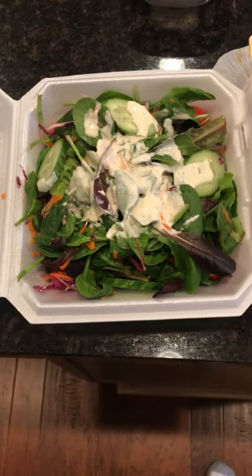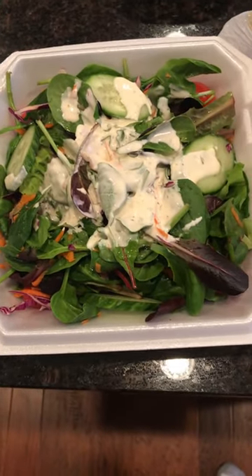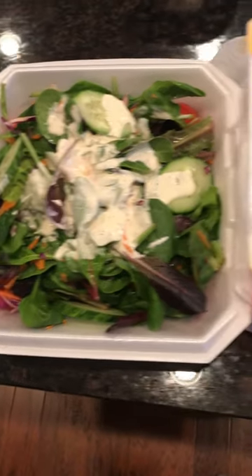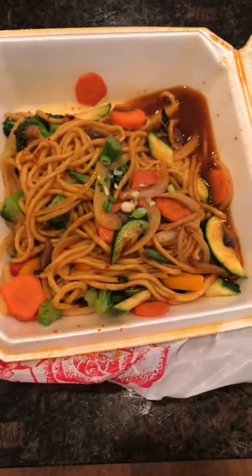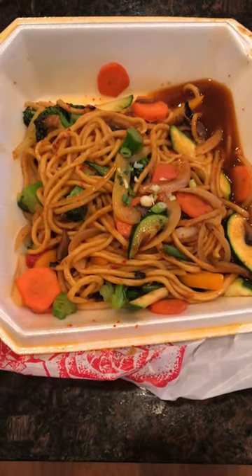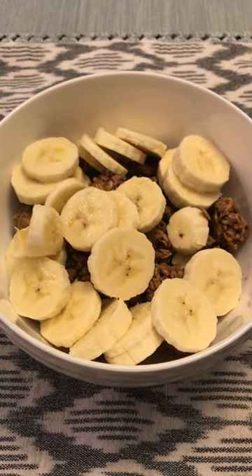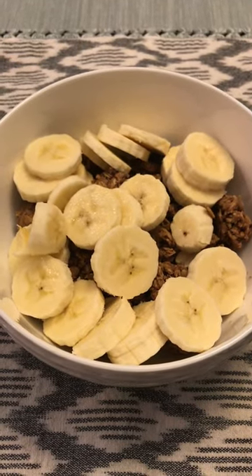A little bit after that I got some takeout — a big green salad with some different vegetables, also threw a sliced avocado on that too. Then I had some veggie stir-fry with noodles and some really good sauce. For dessert I had some granola with a banana and almond milk.